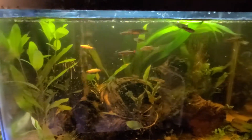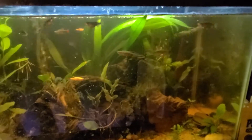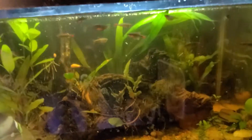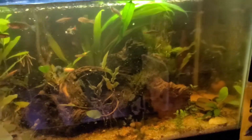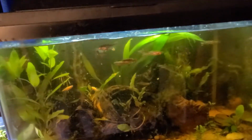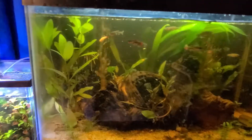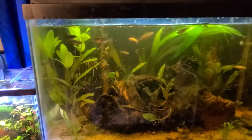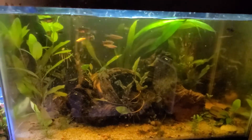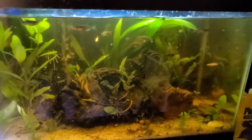I really hope the danios don't bother the rasbora's tail, because it is kind of long. But if I notice anything I'm gonna find a new home for him in one of my other tanks, probably the shrimp tank, because his mouth is pretty tiny and I don't think he'll bother any of them — at least until they're fry.